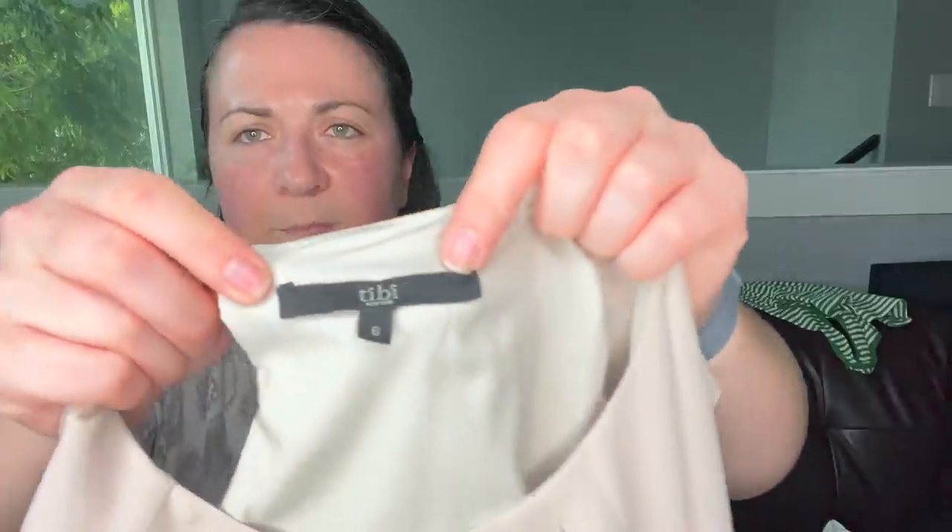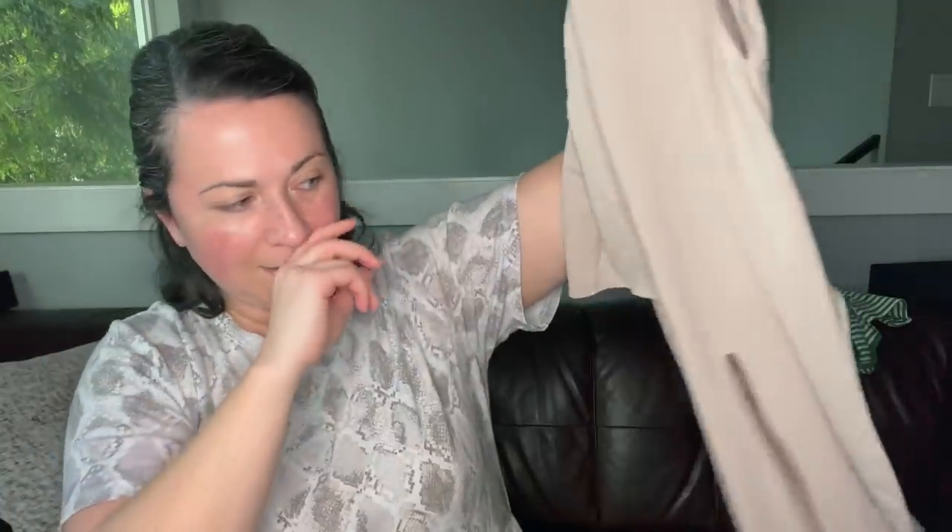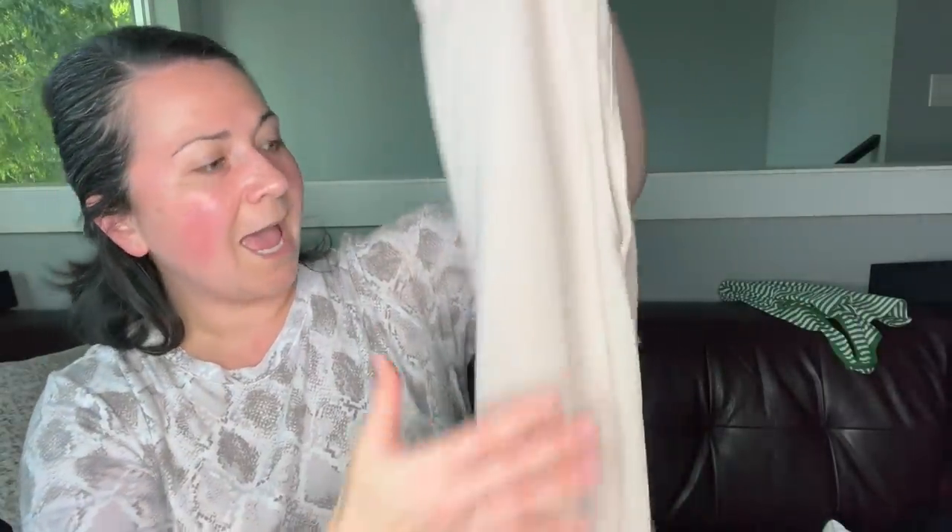Next is the brand Tibi — T-I-B-I. Not sure if I'm pronouncing that correctly, and not sure if that's an older style tag. It's a size 6 dress with all this draping, kind of hard to see, but it's a really pretty nude color. Given it's in good condition, I'll probably send that to the RealReal — it's a brand they take.